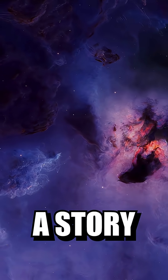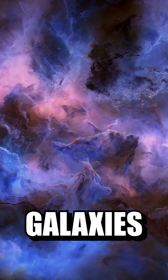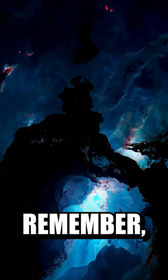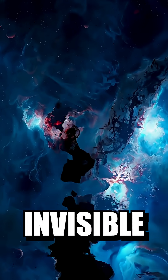Each color tells a story: where stars are born, where gases glow, where galaxies collide. So the next time you see a galaxy photo, remember, it's not just eye candy. It's a map of the invisible universe.